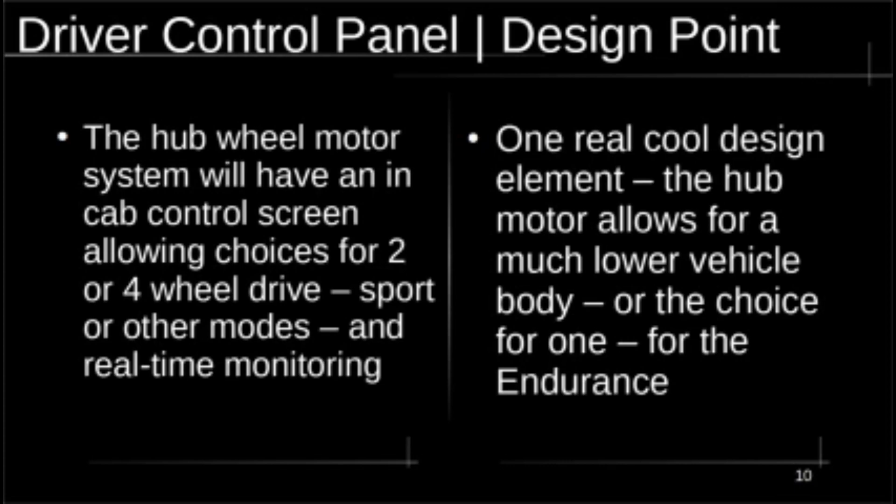There's going to be an in-cab control screen where you can choose two-wheel drive or four-wheel drive — front two motors or rear two motors — as well as sport, snow, and other modes. There will be real-time monitoring with a graphic display showing what the system is doing at any given moment. You also have the option of turning it off. I think this is a really, really good system for an electric vehicle — until something better comes along, it's going to be hard to beat.